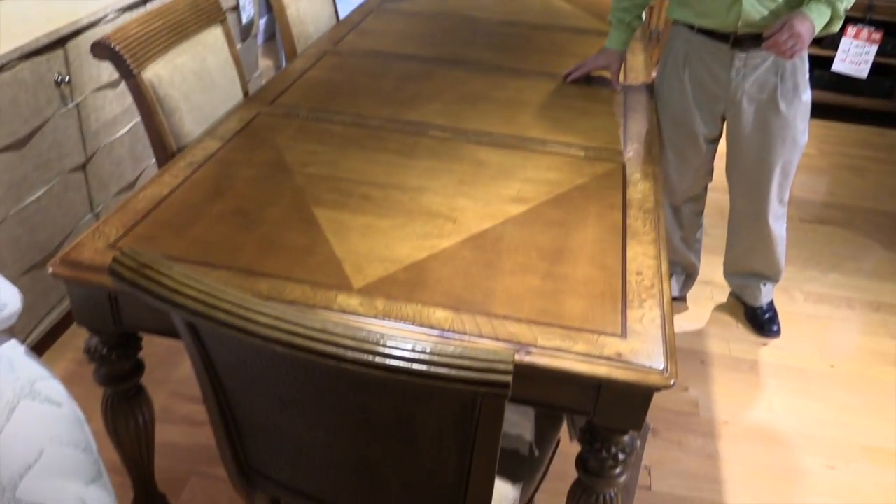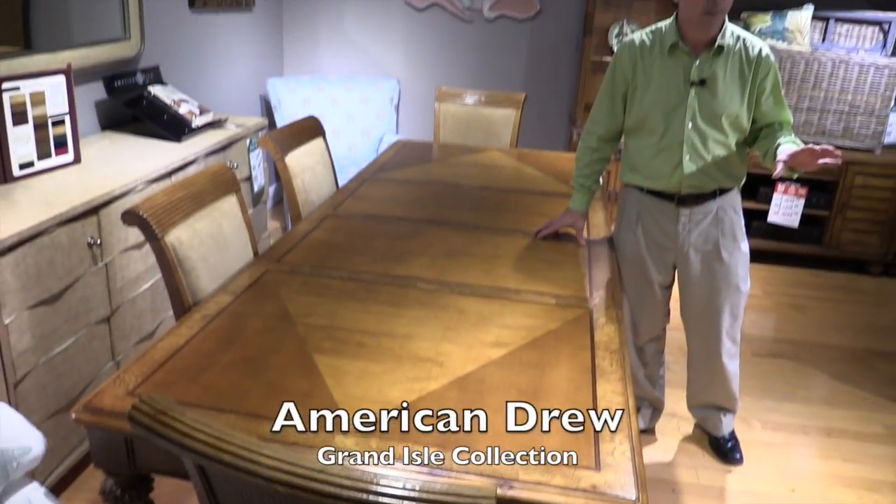Hi, I'm Edward McManus with Hudson's Furniture in Clearwater, Florida. I'm going to show you the American Drew Grand Isle Group. This is a full-service line. American Drew makes a fantastic product — I'm sure all of you have heard of it. Grand Isle is one of their best-selling groups, also one of their best-looking groups.